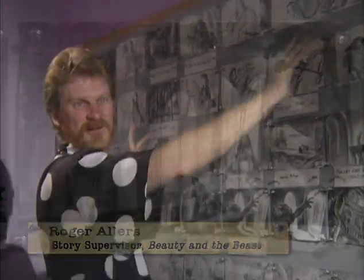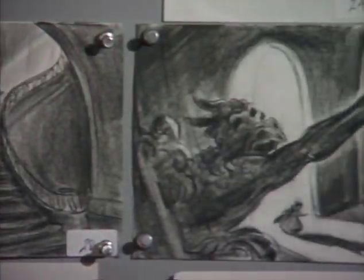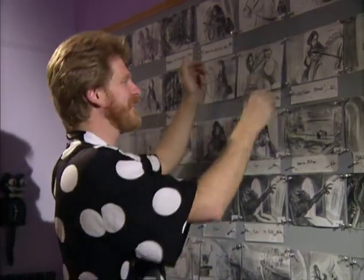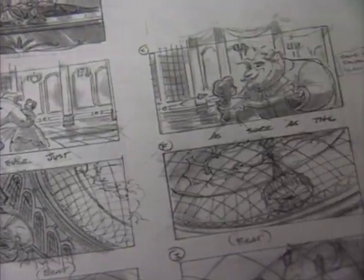You start off and you start visualizing it like a comic strip. You work out the business and you develop it that way, and then you look at it and you go, is this working? Is this funny? Is this dramatic? What can we change? So this is why we work like this, because these things can be changed so quickly — they're on, they're off, and you can move things around and see how things play.